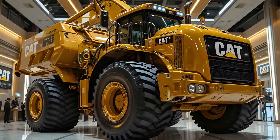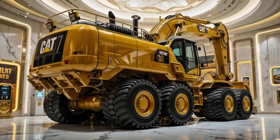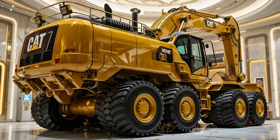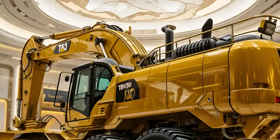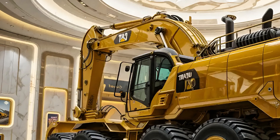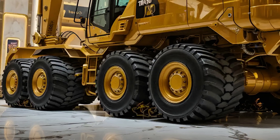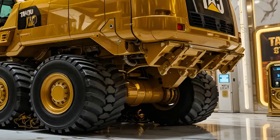Performance is where the Cat 336E truly shines. Its engine delivers raw power while staying compliant with emission standards, offering both strength and efficiency. The hydraulics are tuned to provide fast cycle times without compromising stability or control. Operators benefit from a balance of brute force and finesse, making it adaptable to construction, mining, and large-scale earth moving. Even with heavy loads, the machine maintains stability, ensuring safety and productivity on the site.